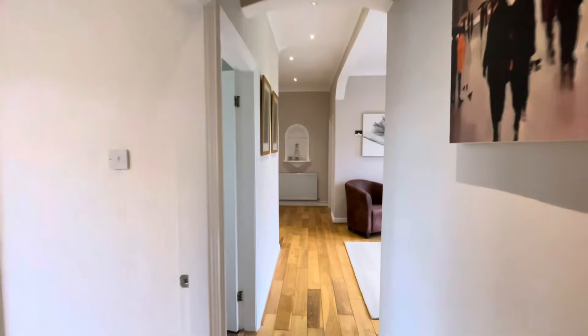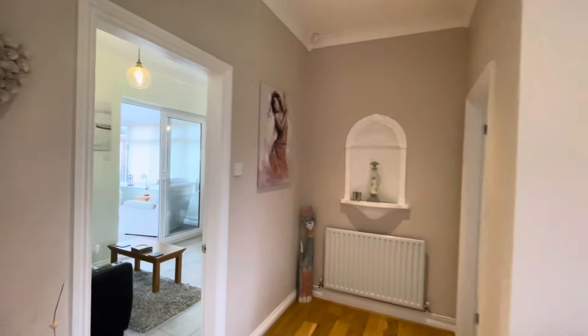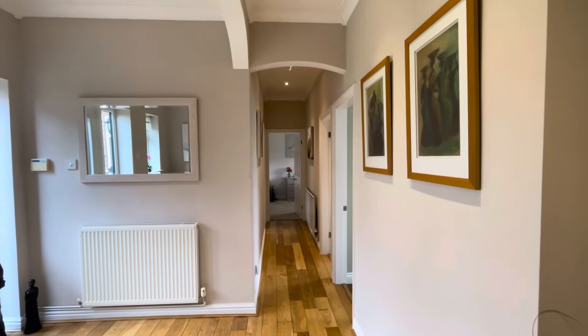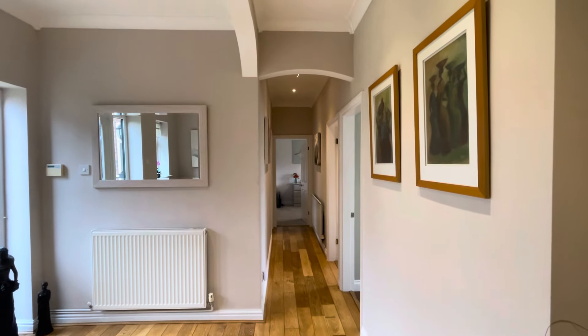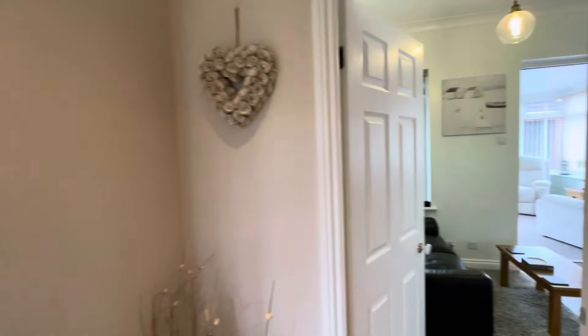Walking back through the hallway — it's a layout that a lot of people do like with their bungalows, where all the sleeping space is at one end and the daytime space is at the other, rather than a more mixed arrangement. This is a very favoured layout.